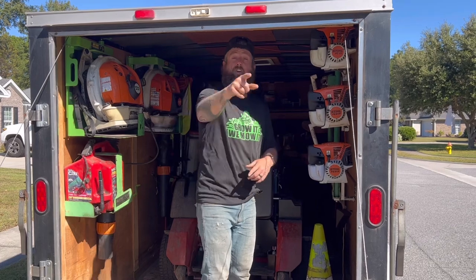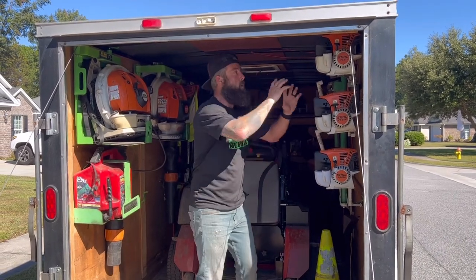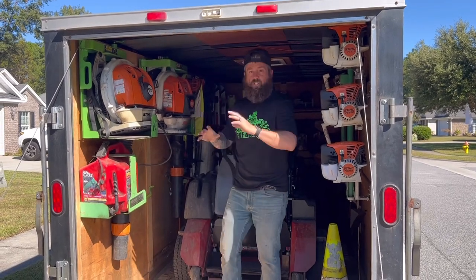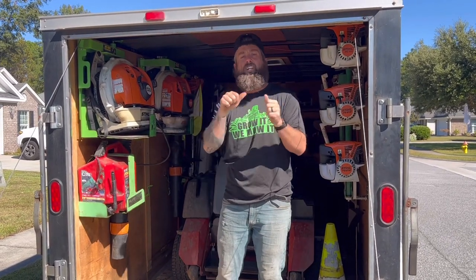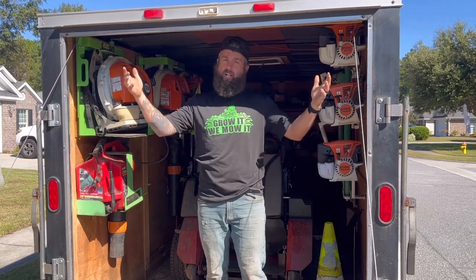The winner gets to pick from local vendors in the area — what mower they want, what brand, string trimmers, edgers, blowers, the whole nine. We will personally drive this trailer to you anywhere in the United States that's drivable. You ready? Let's go.